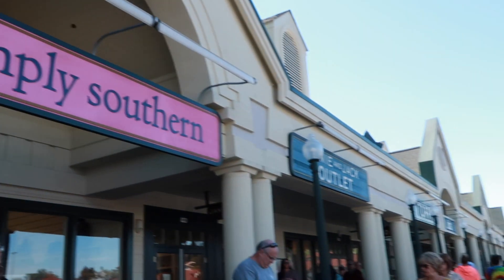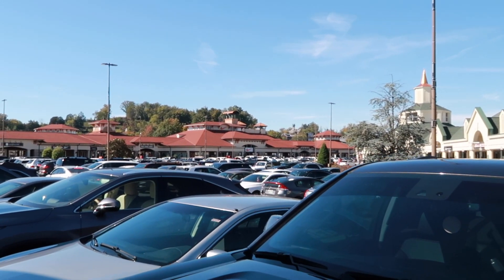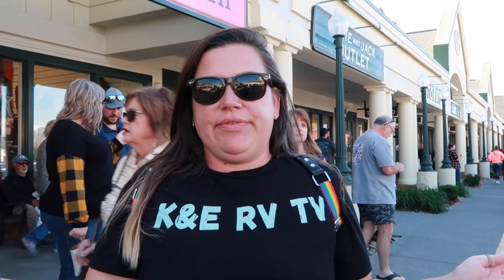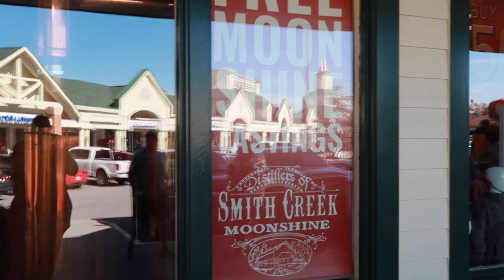Today is Saturday and the outlets are absolutely packed — these outlets are nuts on the weekend. If you come to the Tanger Outlets on the weekends, be prepared — it's completely different than when we came here last time. But we're excited! There are free moonshine tastings here at Smith Creek Moonshine, so we're very excited.